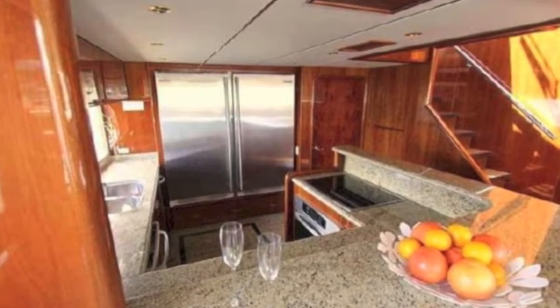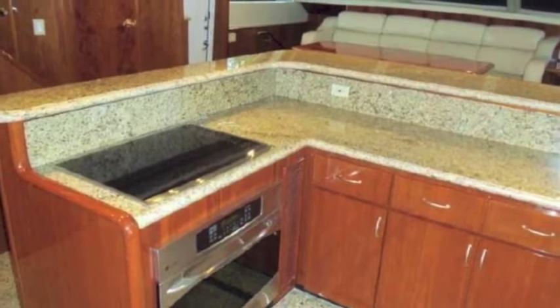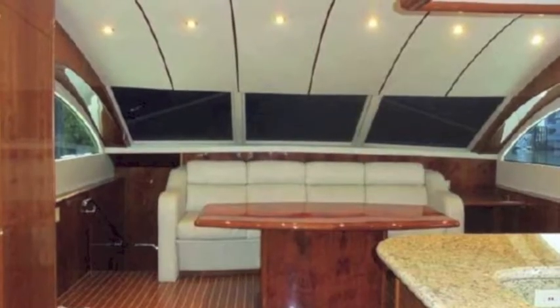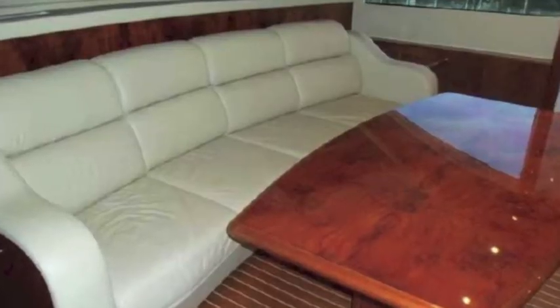As you can see, very easy to make food and entertain friends. It's called a California galley because it's an up galley. And then forward is a seating area with a nice dining table. There's windows behind the seating area that are covered up right now, but it's a great place to entertain. And then you have stairs up to the sky bridge.